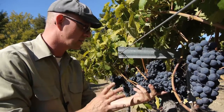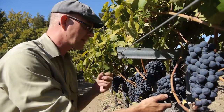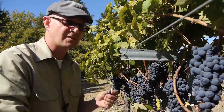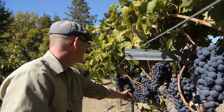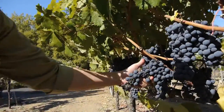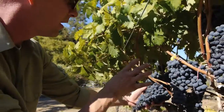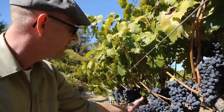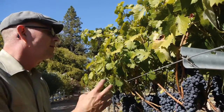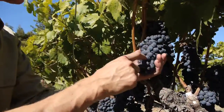Zinfandel is such a challenging varietal to nail. One of the big deals about Zinfandel is the uneven ripening. Most varietals will ripen at the same time. I can see this bunch right here is ready to go — look at all the raisins. Uneven ripening, not just from cluster to cluster, but on the clusters themselves. You've got such uneven ripening that it's very challenging to decipher how much sugar is really in this cluster.